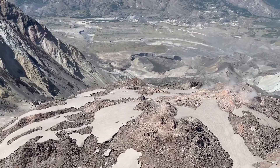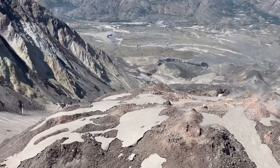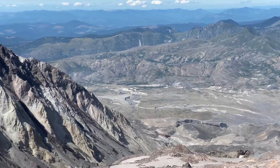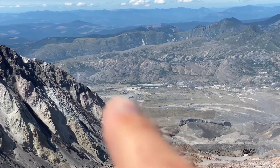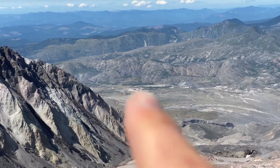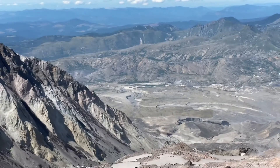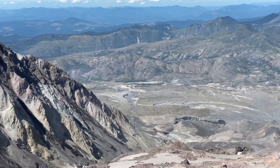We also got to see some pretty spectacular rock fall off the side a few minutes ago. The observatory is right up in there — right up in there.